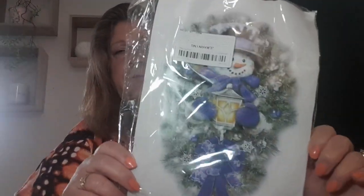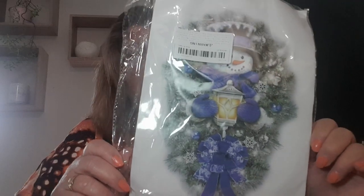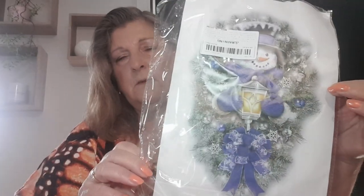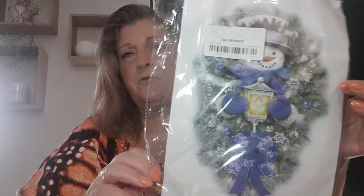On to decorations — I got one Christmas decal that goes on the window. It's quite nice, so I think I'll be ordering a few more. I've got a lot of windows at the front that I usually decorate for Christmas, so I'll get some more of those.